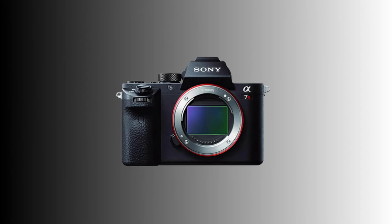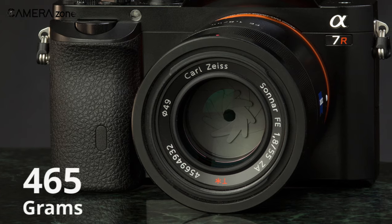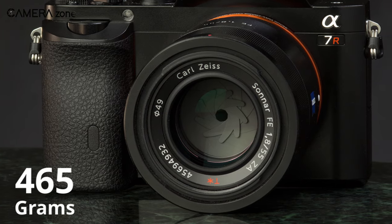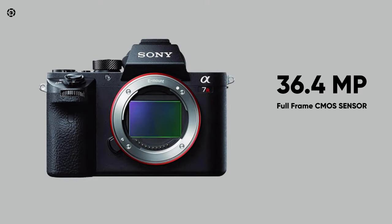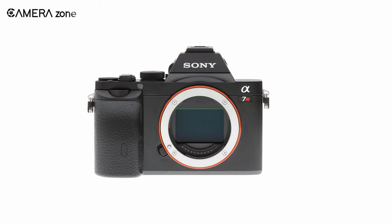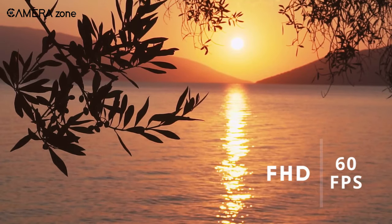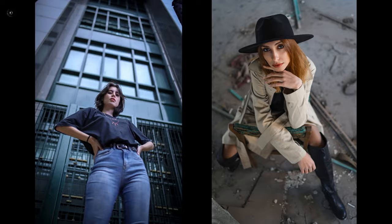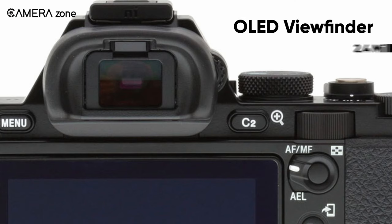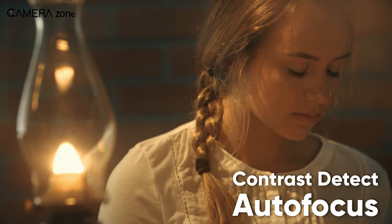Lastly, we'll discuss the Sony A7R, a super lightweight camera with high-end capabilities for landscape shooting. The camera weighs only 465 grams and takes minimal space in your travel bag. Despite being small and compact, it features a 36.4 megapixel full-frame CMOS sensor with no optical low-pass filter for sharper images. It can shoot Full HD video at 60 frames per second, and includes a 3-inch tiltable LCD with 921,600-dot resolution and an OLED viewfinder with 2.4 million dots. However, it uses a contrast-detect autofocus system, which is slower than phase-detection.